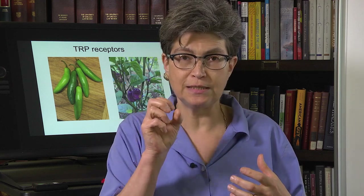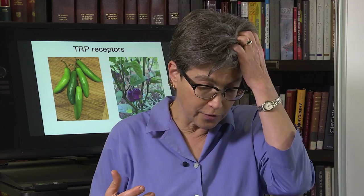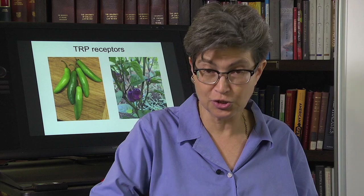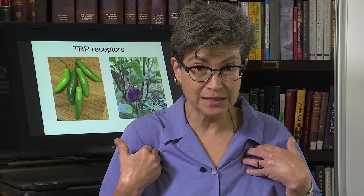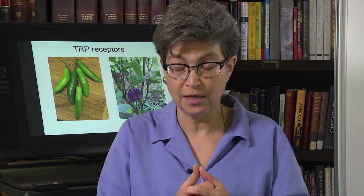The TRPA1 receptor is densely present within the trachea. The trachea has sensory nerves so that you can detect changes there — you're not always aware of them, but they drive certain reflexes. For example, if there is capsaicin in the air, you'll cough. The cough is essentially a withdrawal reflex — just like withdrawing your hand from a hot stove, if you breathe in something that will hurt your lungs, you cough it out.